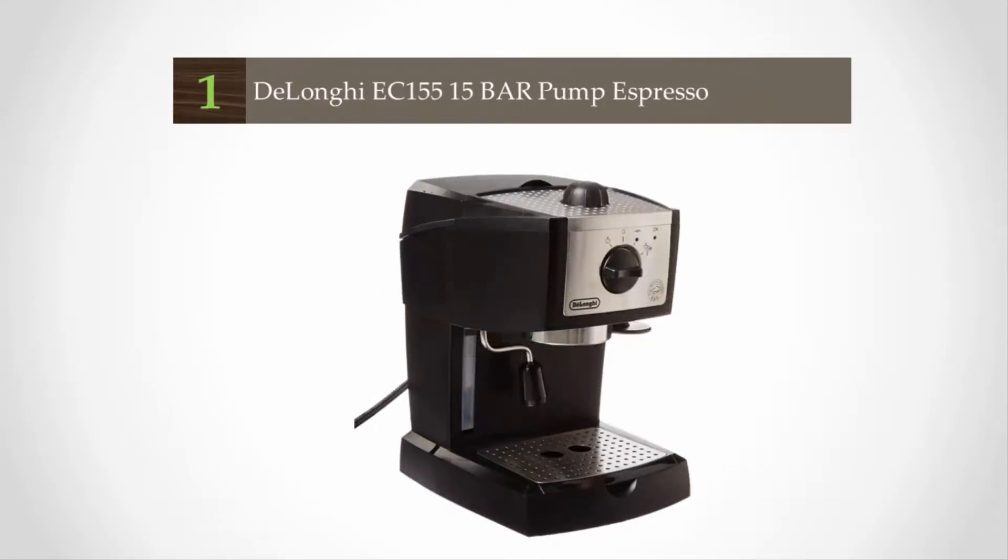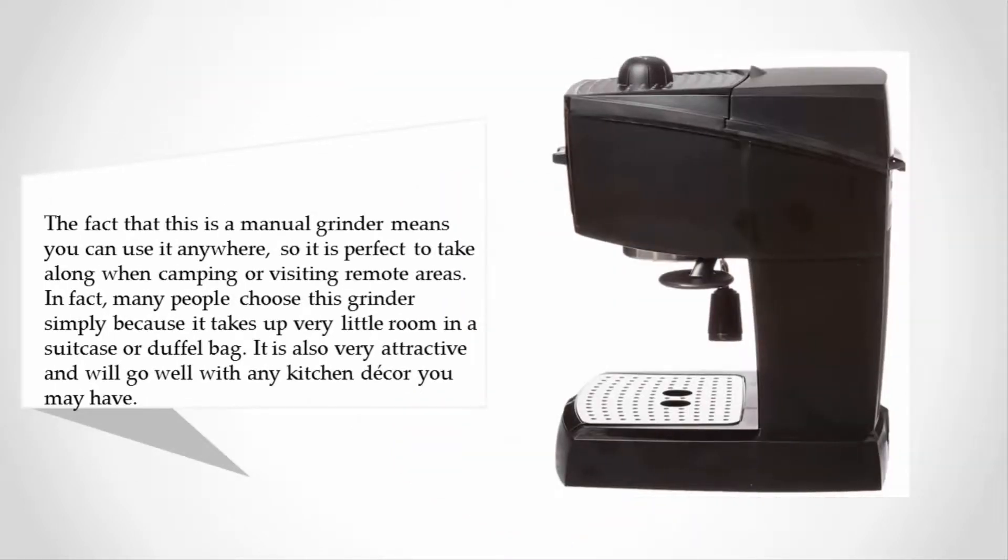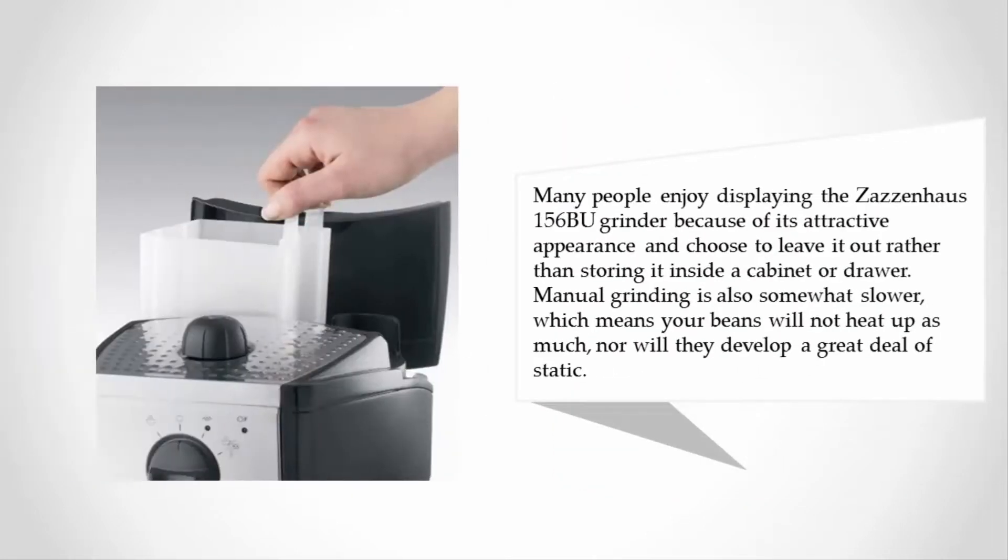Coming in at number one on our list, the fact that this is a manual grinder means you can use it anywhere, making it perfect to take along when camping or visiting remote areas. Many people choose this grinder simply because it takes up very little room in a suitcase or duffel bag. It is also very attractive and will go well with any kitchen decor. Many people enjoy displaying the Zassenhaus 156 burr grinder because of its attractive appearance and choose to leave it out rather than storing it in a cabinet or drawer.